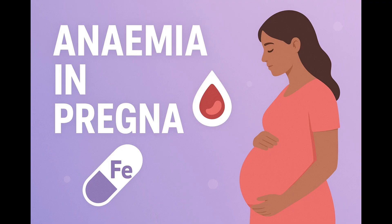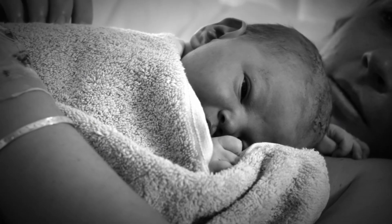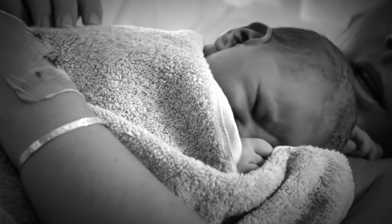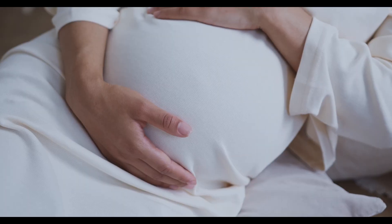Hello everyone, I'm Dr. Hawwa and today we are talking about something many expecting mothers experience but often overlook: anemia in pregnancy. It's more common than you think and understanding it can make a huge difference for both you and your baby.